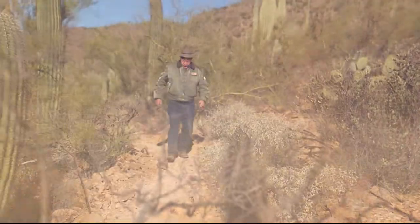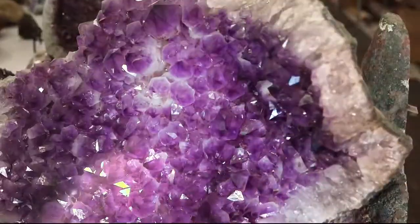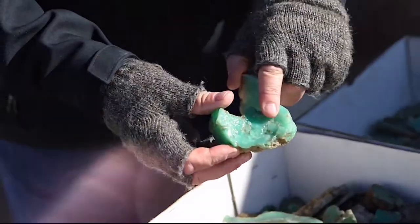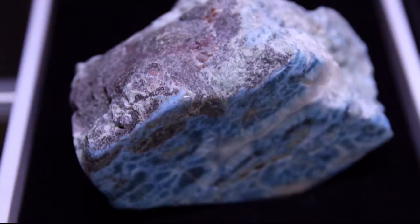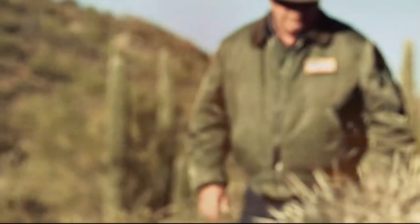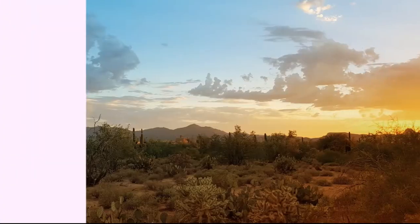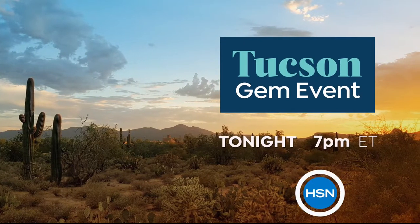We'll be right back — we've got the Ray Cop coming up next. But check out our Tucson Gem event. There's nothing more exciting than hunting for treasure. That's why every year we come to the biggest gem event in the world — the Tucson Gem Show — where collectors and gem lovers gather to find the most exotic and rare stones on the planet. Join your favorite gemstone brands for the Tucson Gem event, only on HSN.